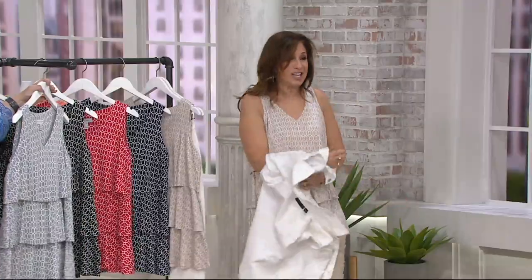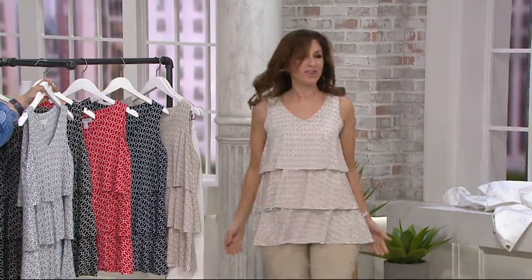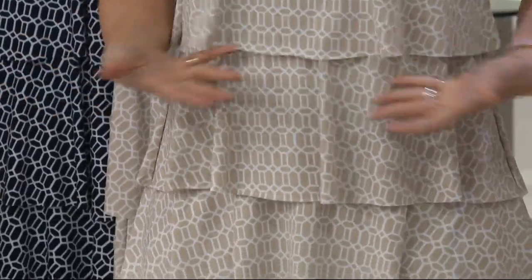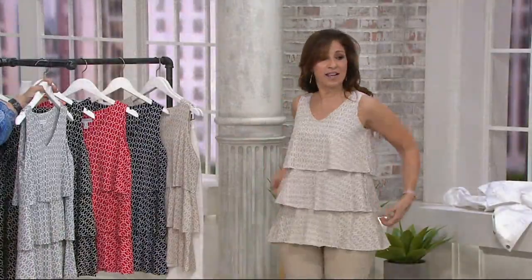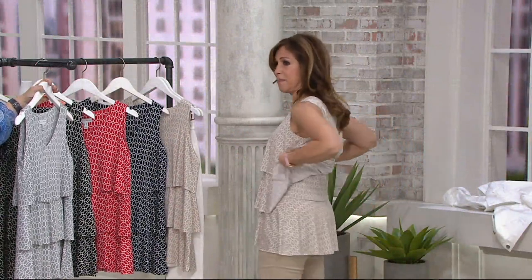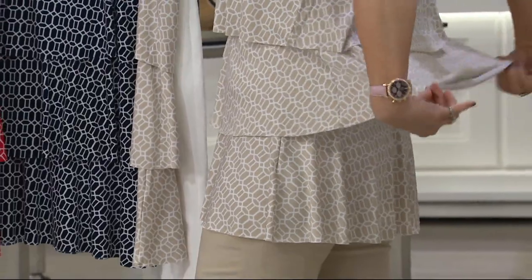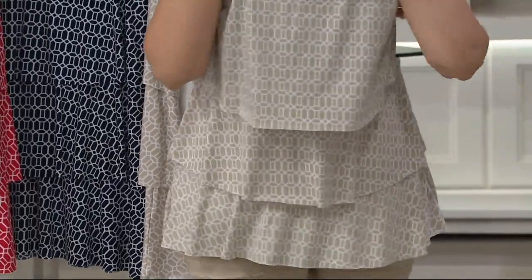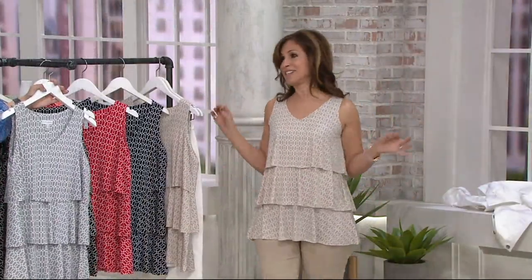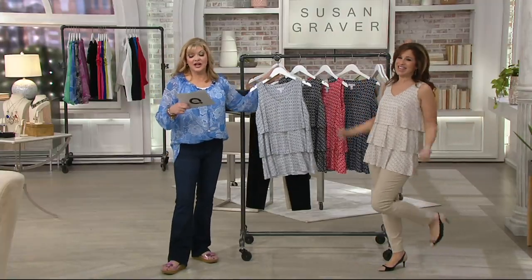I'm gonna take my jacket off because I want you to see how stinking cute it is. The colors are amazing. A lot of women who are full-chested say they love my tiered top because it's long enough. The tiers are not big ruffles — it's almost like a peplum in the back, fitting closer so it's not too big and oversized, but then we have the layers and a little capelet in the back. Our biggest reorder is our tear tops.